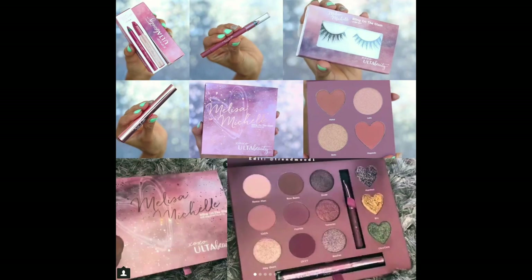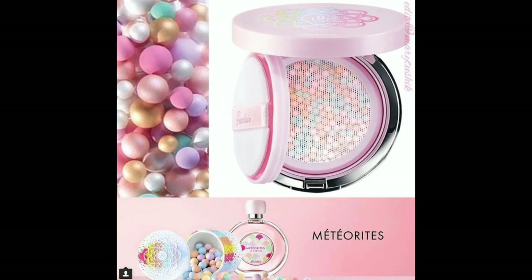Melissa Michelle is coming out with another collection with Ulta. I didn't get her palette the last time, but this one looks pretty cute. The only thing really intriguing me is that green heart. It's a super neutral palette, but you've got to admit the packaging is beautiful. They seem like good products and it's a really cute collab idea, but it's just one I'm not going to be reaching for.